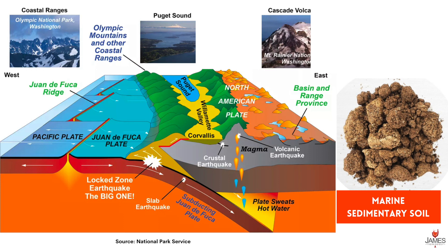This fantastic diagram illustrates the plate tectonic movement — the subduction of Juan de Fuca underneath the North America plate. This diagram highlights the geological activity in the past that is still with us today, and it's important to understand how this helped create the marine sedimentary soil. The material composition of marine sedimentary soil is calcium carbonate, silica, iron oxide, aluminum oxide, and trace minerals.